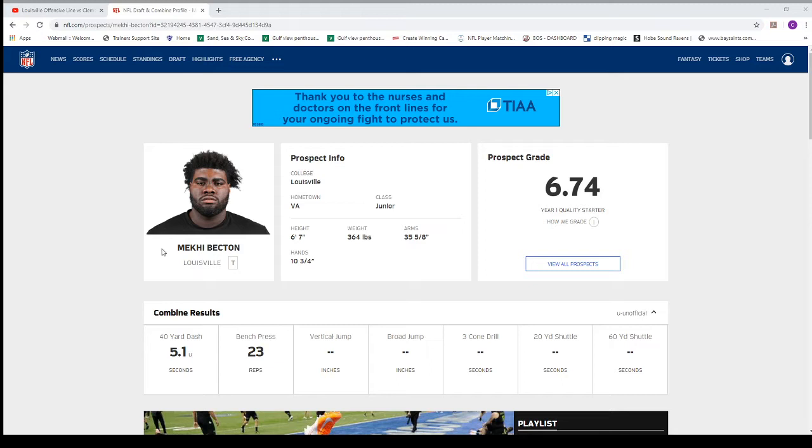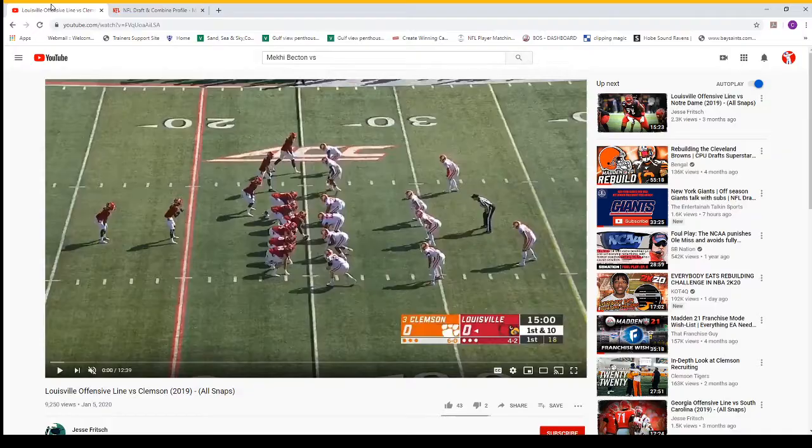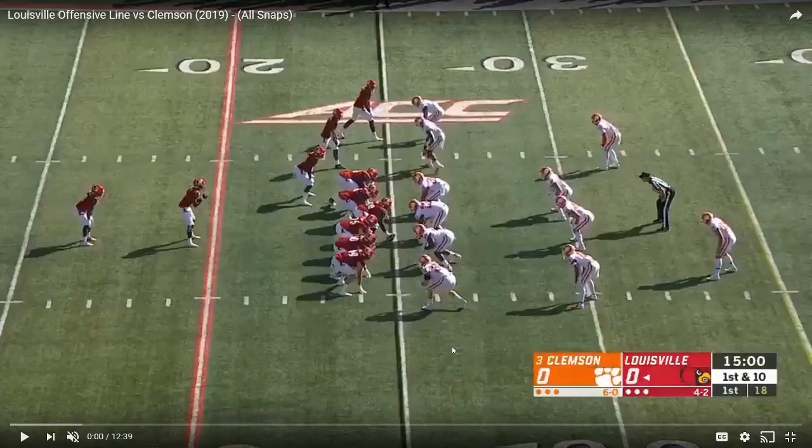Just off rip, just looking at him physically — 6'7", 364. He is a big man, which is already a big plus in my book. You know he's going to have some strength, at least on film. Had a very impressive 40-yard dash for a guy that's 364. Ran decently faster than Andrew Thomas, who's about 50 pounds lighter. The 23 reps isn't, to be honest, a lot, but hopefully the strength shows up a little bit more on film.